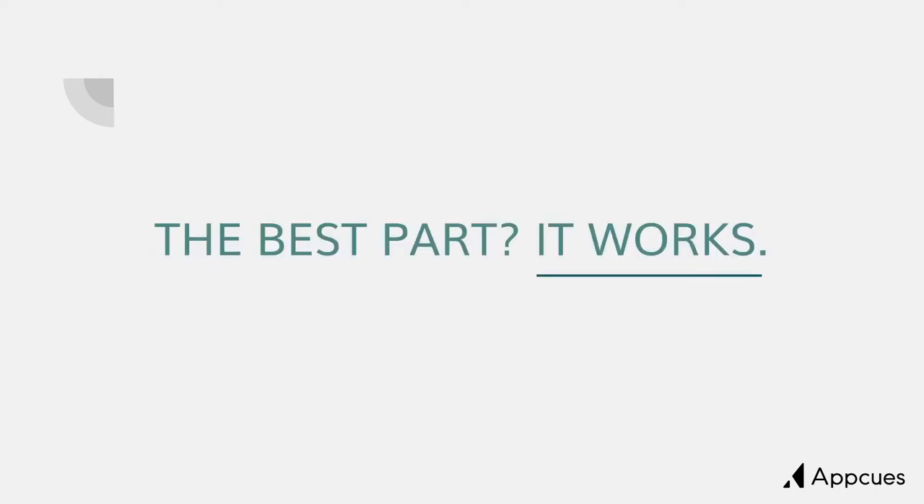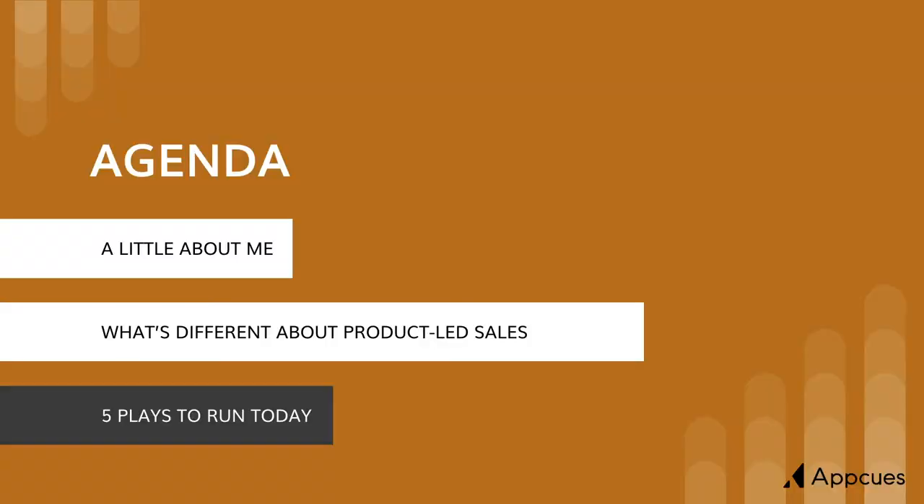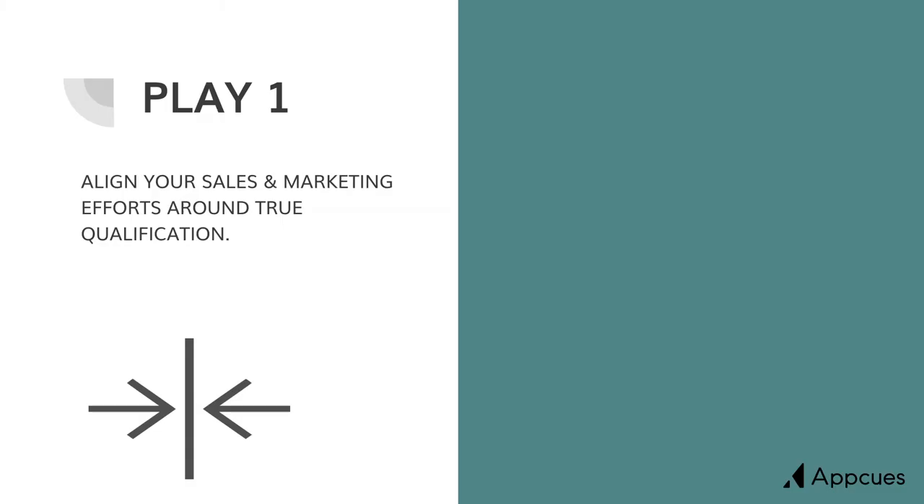The key is aligning your sales process to what the buyer needs to do in order to make a purchasing decision. Companies who are following product-led growth strategies have lower costs of sales. Are you ready to give your team the tools they need to succeed given the variability of a free trial sales model? If so, here are five plays you can run today.